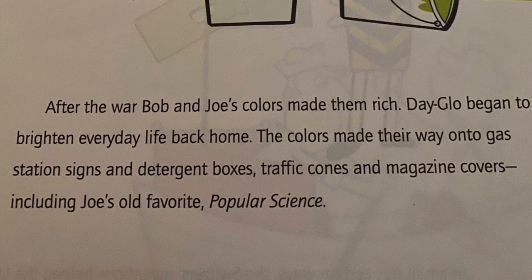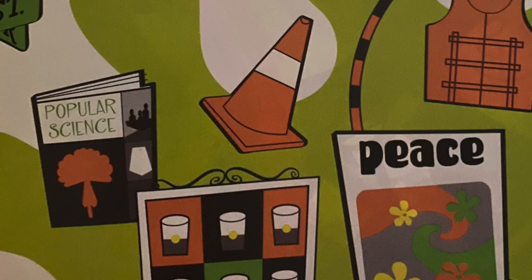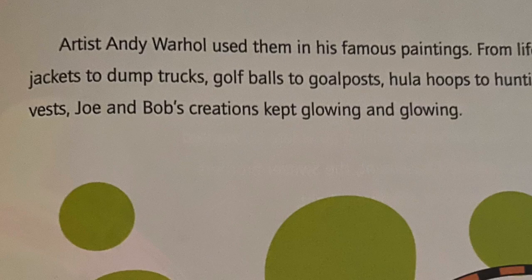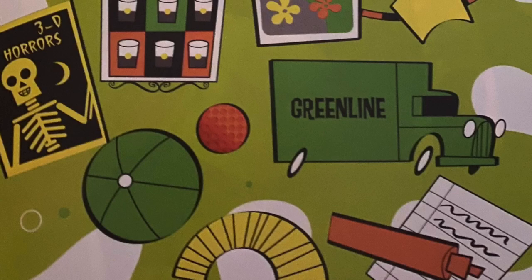After the war, Bob and Joe's colors made them rich. Day-glow began to brighten everyday life back home. The colors made their way onto gas station signs and detergent boxes, traffic cones and magazine covers — including Joe's old favorite, Popular Science. Artist Andy Warhol used them in his famous paintings. From life jackets to dump trucks, golf balls to goal posts, hula hoops to hunting vests, Joe and Bob's creations kept glowing and glowing.